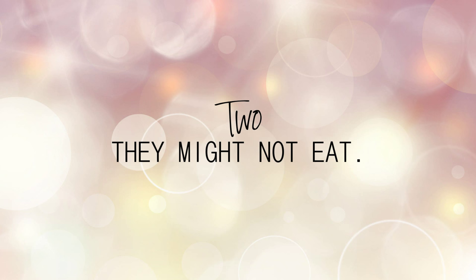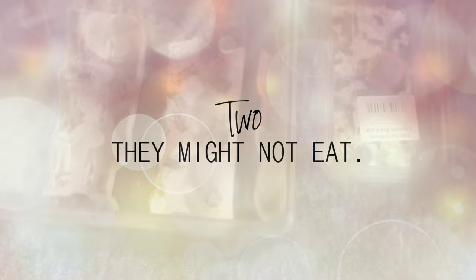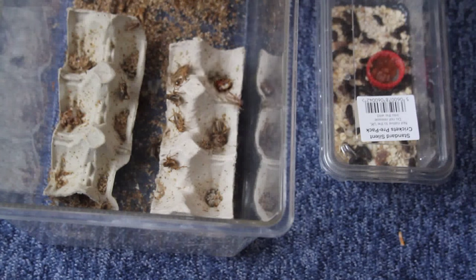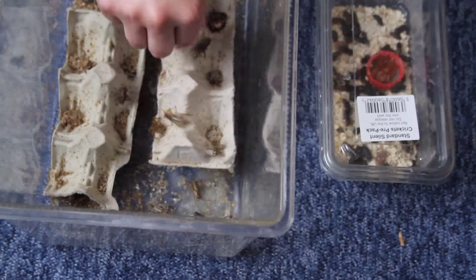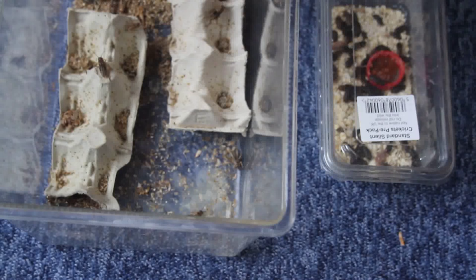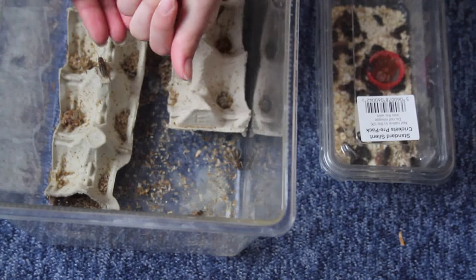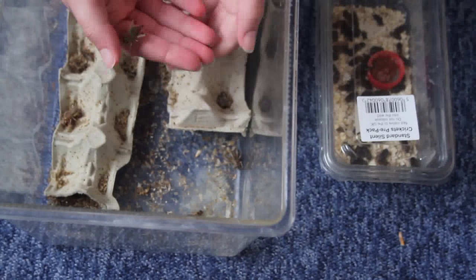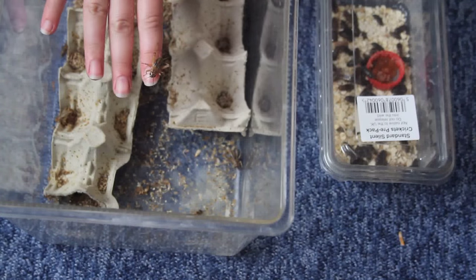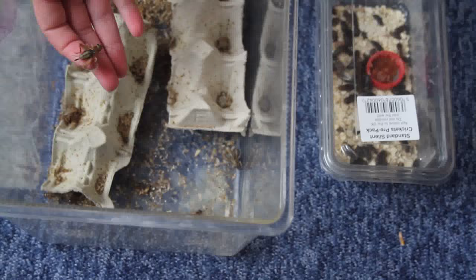Number two: they won't eat. This is the most common thing that worries people, so I want to prepare you for this. If they don't eat, don't worry — they're completely stressed out, in a new environment with new smells and new sounds. They're going to be slightly stressed and probably not going to eat. Some geckos will settle in straight away, but if you've just got a leopard gecko, don't panic.